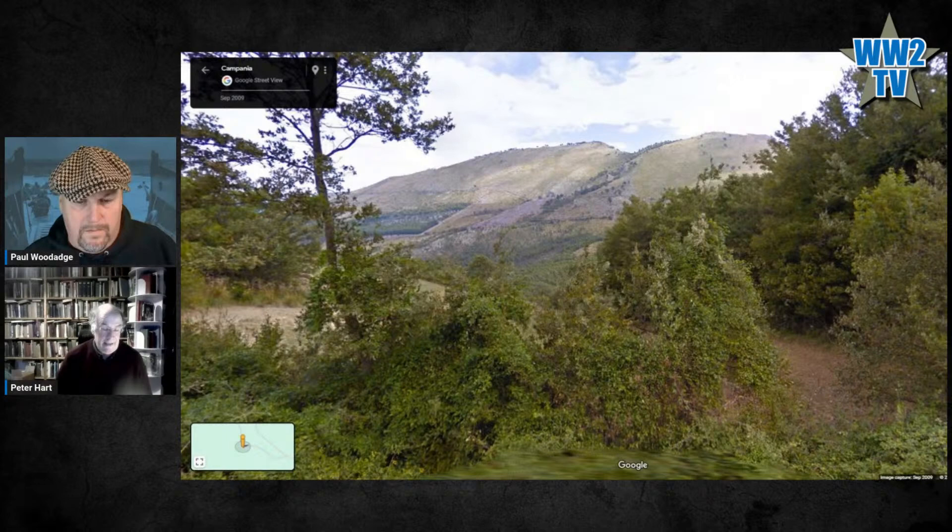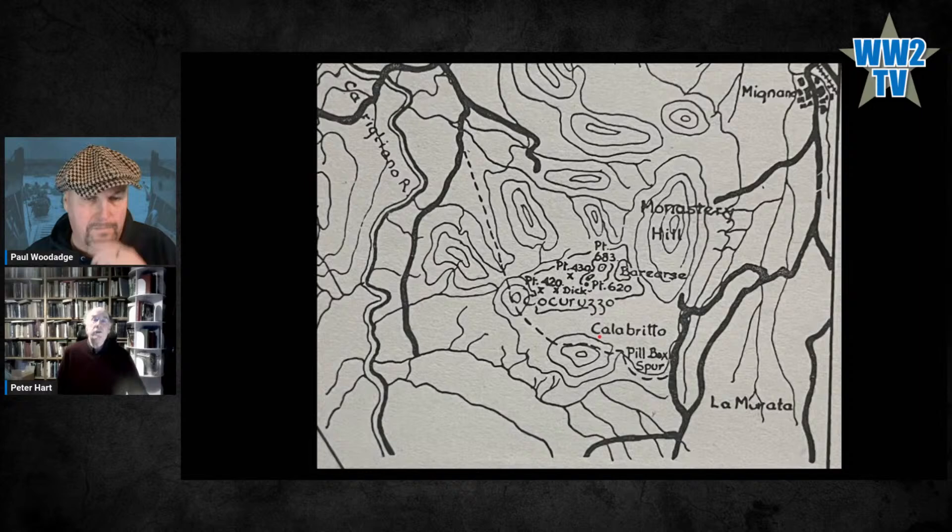They got to point 0.683, which is the furthest point taken by the Guards. You can see it on the map to the left of Monastery Hill. They're up above and going to attack towards Hill 430 and 420. The rest of the day they stay out of sight, gather their forces, rest, and get ready for the attack. The officers recce the ground, and the first attack on point 0.430 would be made at dawn on the 6th of December by C Company.